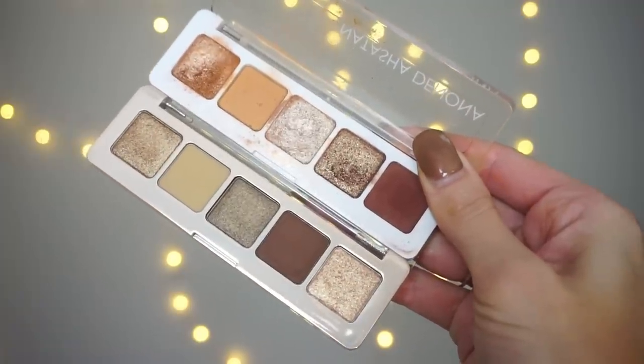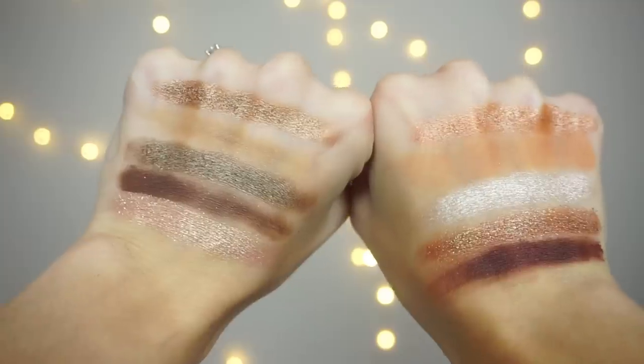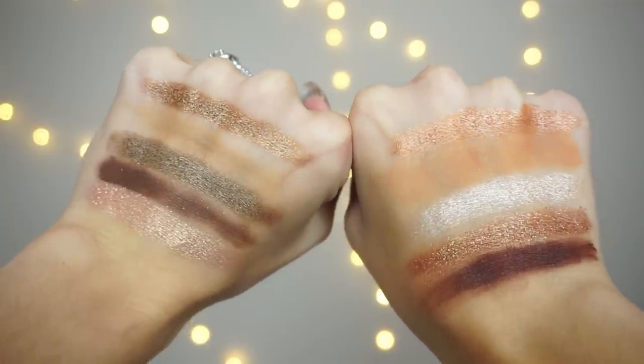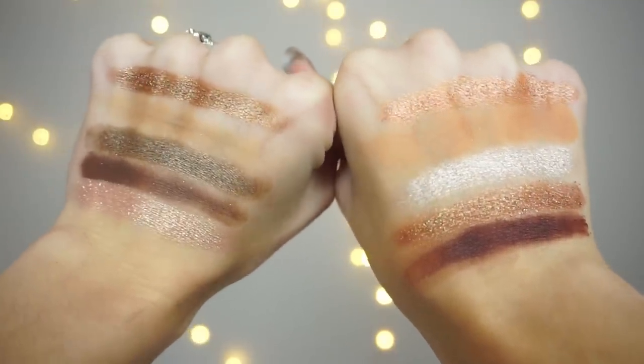I think these two palettes are similar but not exact dupes of one another, which I wouldn't have expected. It's still helpful to see the comparisons side by side — maybe you don't have either and want to know which calls to you more, or maybe you have the mini Nude and are trying to decide if the mini Glam is worth it. Honestly, if you like these kinds of colors I could see it being worth it, but it's going to be personal preference based on your makeup collection. I like these palettes together and also separately.